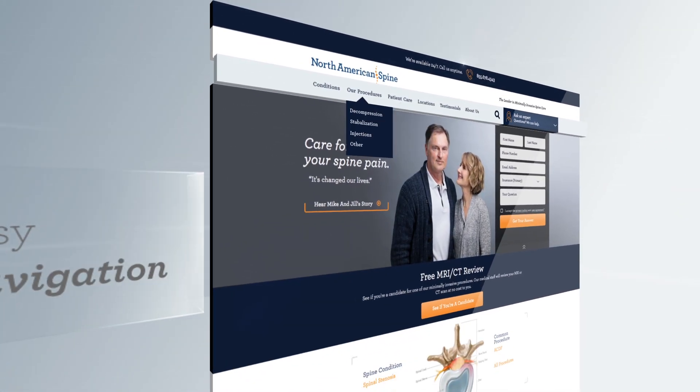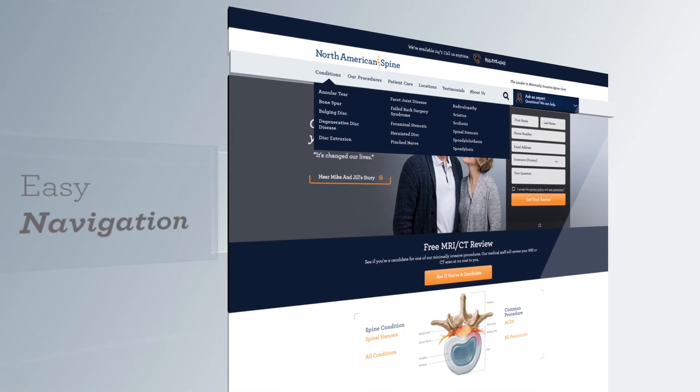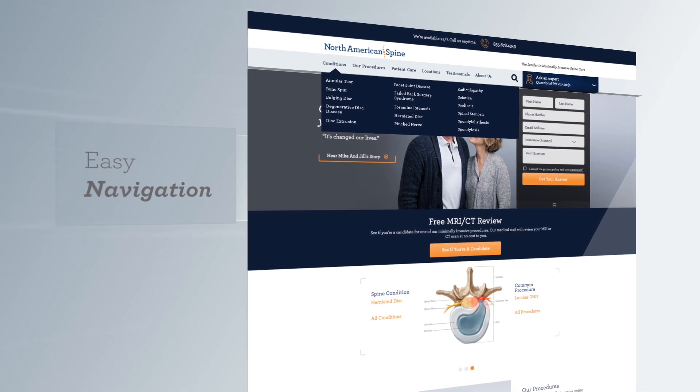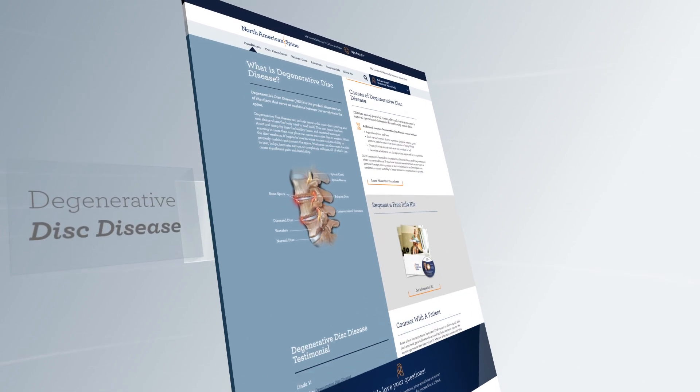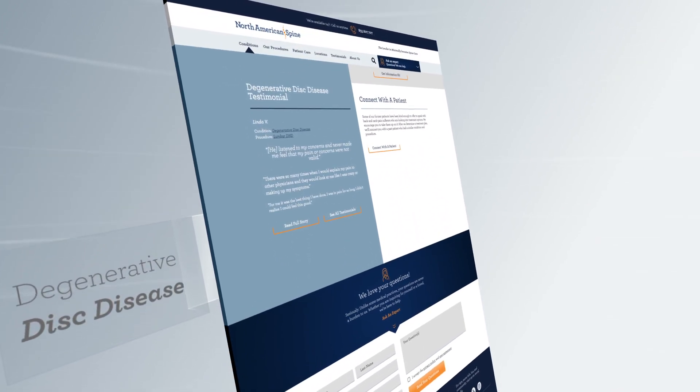This navigation bar will take you deeper into the site if you want to get very detailed information on all of the spine conditions we treat, like degenerative disc disease. What is it? What are the symptoms and causes? How can we treat it? You'll find all that here.